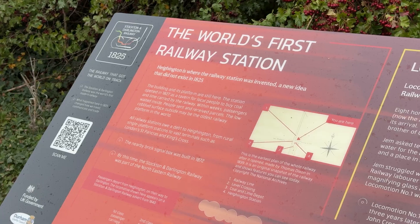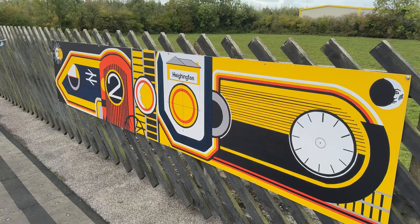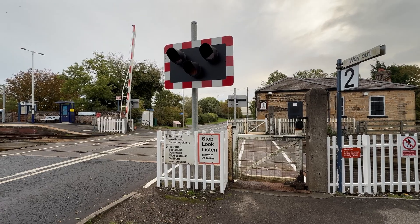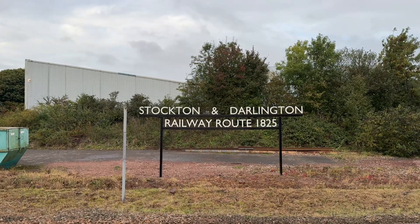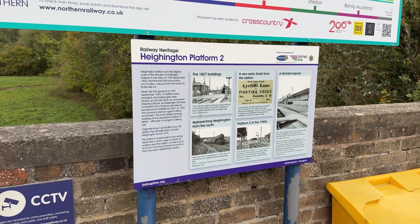So this is Heighington — it's the first station on the planet. This is station number one. You might ask, how can you have one first station? It's not even that there were multiple stations and the train just left from one of them first. This just existed before any other station. In the very early days, trains would stop basically wherever and passengers could just get off, albeit down quite a drop. They must have thought it might be easier to have less of a drop — it caught on and they were like, oh, we should probably have more of those.